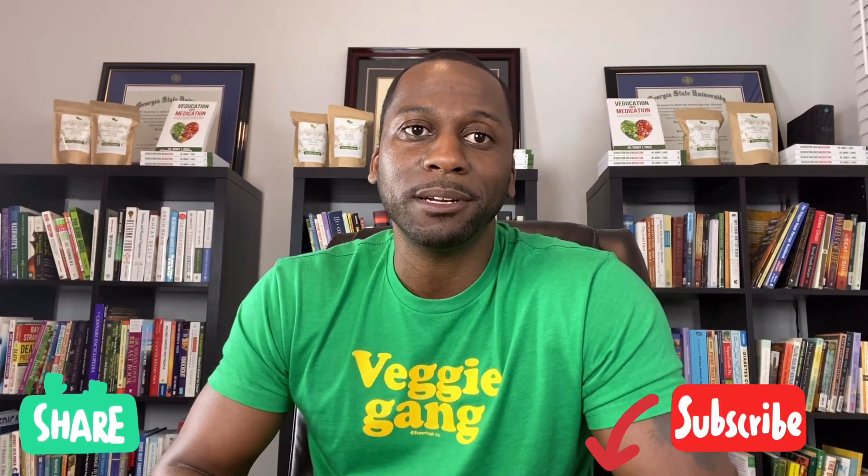I hope this was helpful. If you enjoyed the video, please like below. And if you haven't subscribed, please subscribe for more great information and comment below — let me know what you think about all the content in the video. Until the next time, peace and blessings.